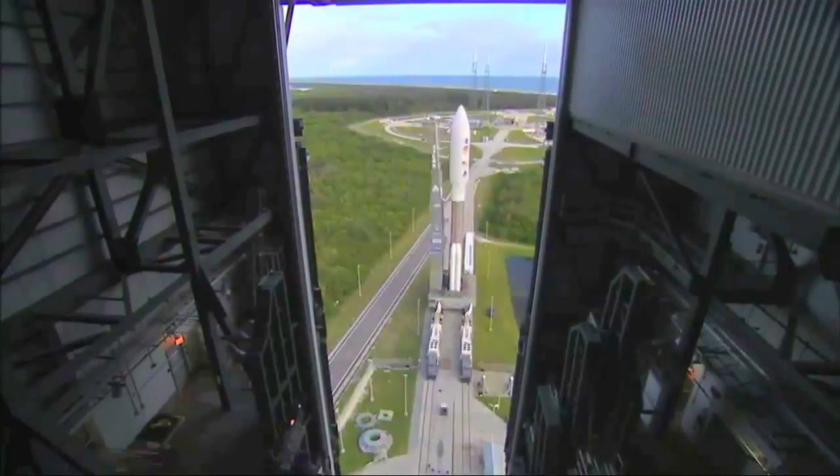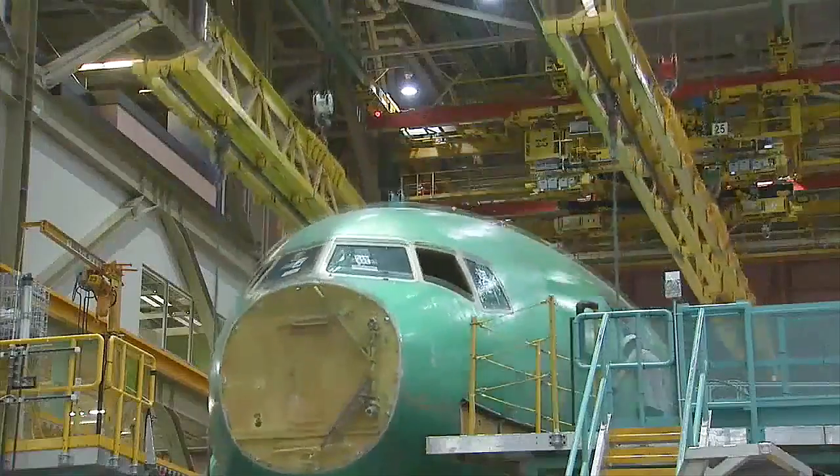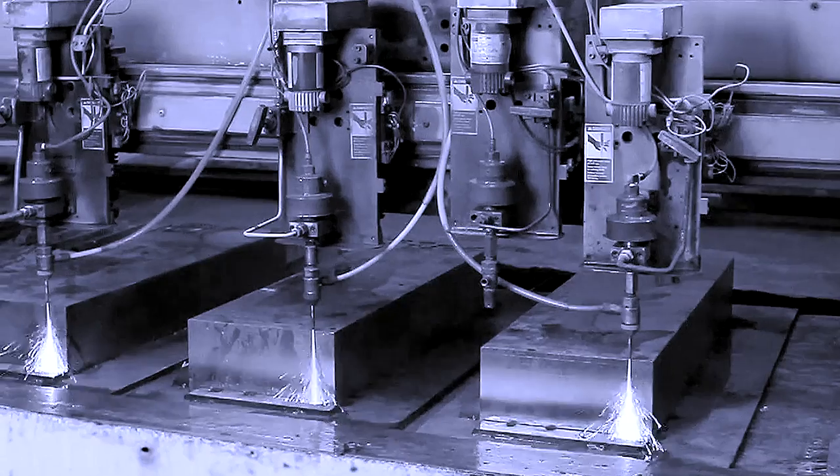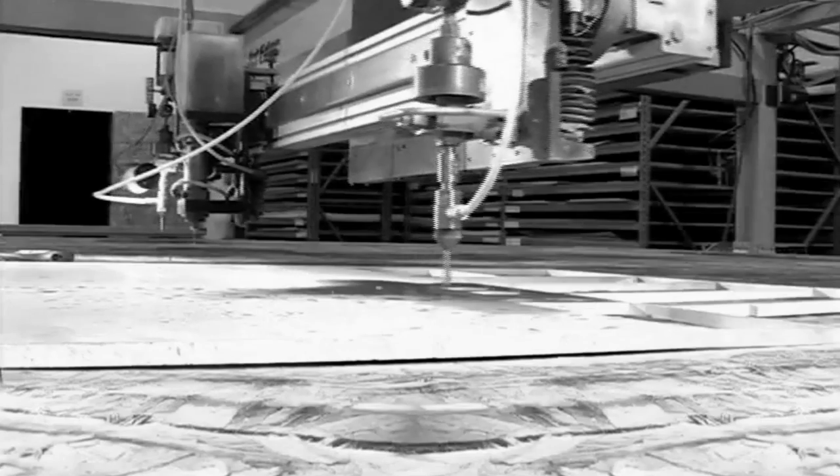We're waterjet cutters here in the Pacific Northwest. We do a lot of aerospace projects and a lot of work for Boeing, and the materials for those industries are very expensive. We're working with Inconel that's four inches thick, which is even harder than stainless steel. We're talking about five days of cutting where we don't want to stop every 12 hours to change out an orifice — with a diamond, you just let it run. We still have the same cutting heads from five years ago, where sapphires last only a day, three days a week tops.